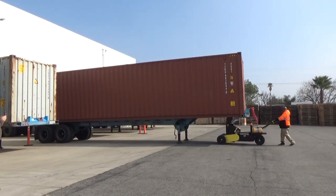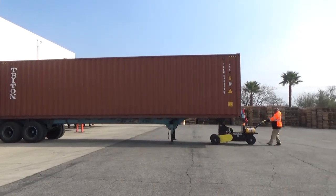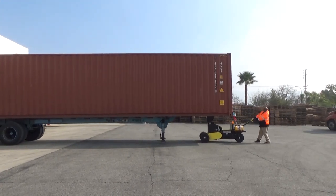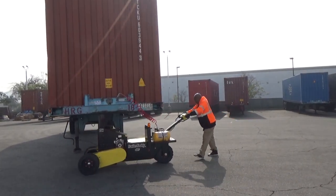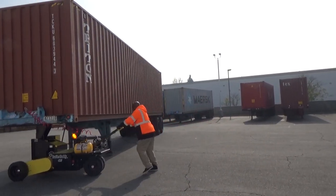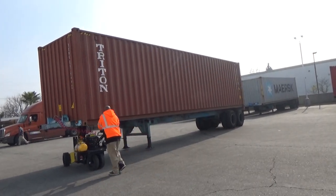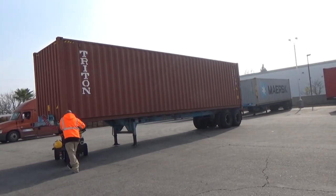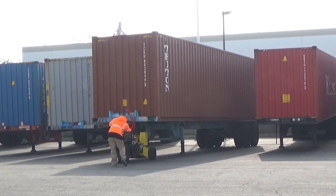We've had it for a few months now, we use it about five to six times a week, and we've never had any problems with it. When we need it, it's there and it's convenient. The biggest benefit of using the trailer caddy is the efficiency part. Before, we would unload all our containers in the morning and afternoon and we would have to cut hours, send people home early because we had no containers on the dock. Now we can easily pull a container from our yard to the dock, unload it, keep it moving, keep it flowing.